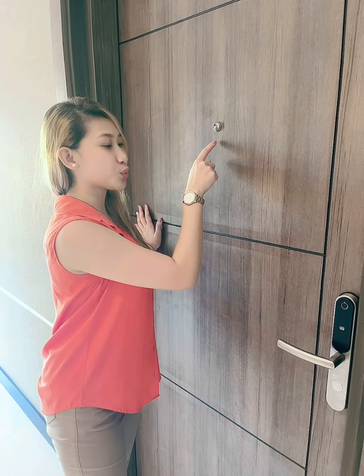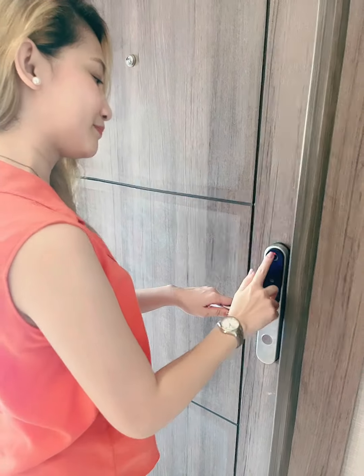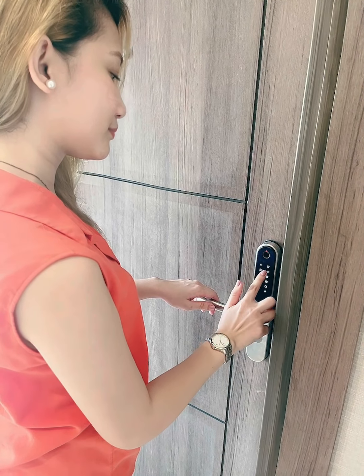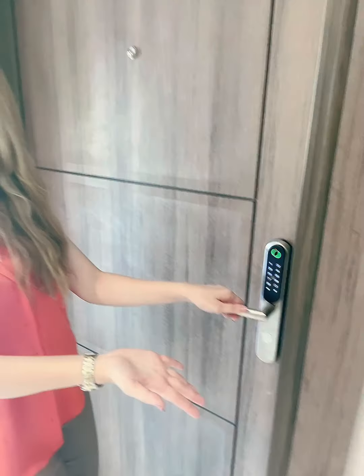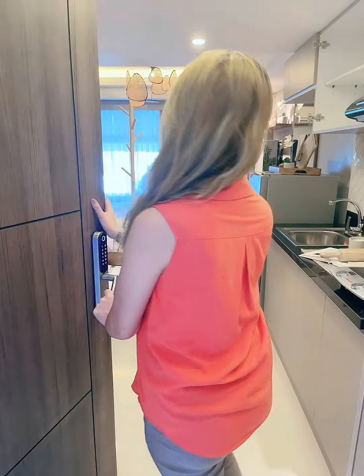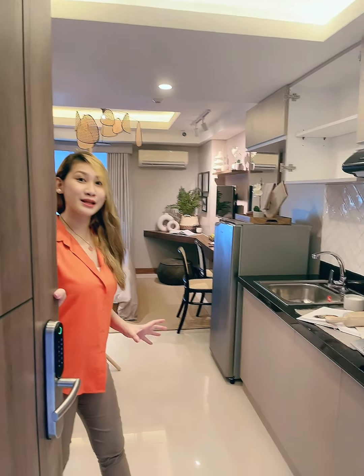We're finally here at the door. The door has a panel viewer and a digital lock set. This is a 23.5 square meter studio model unit.